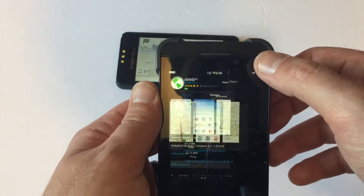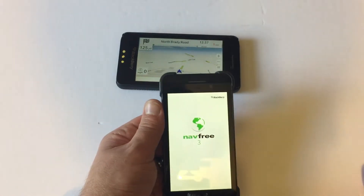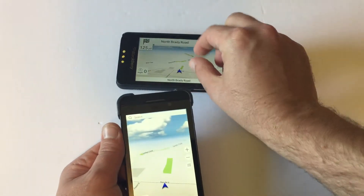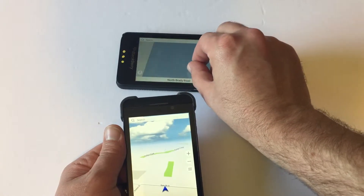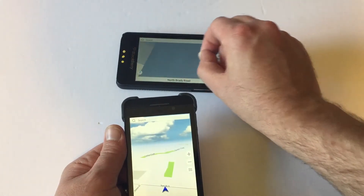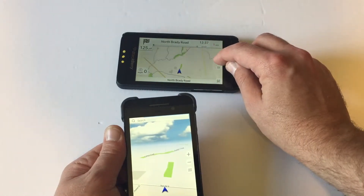Just go on over here, download it, open it, make sure you download your maps and away you go. Here I'll show you once this thing kicks in — very responsive, no problems at all.